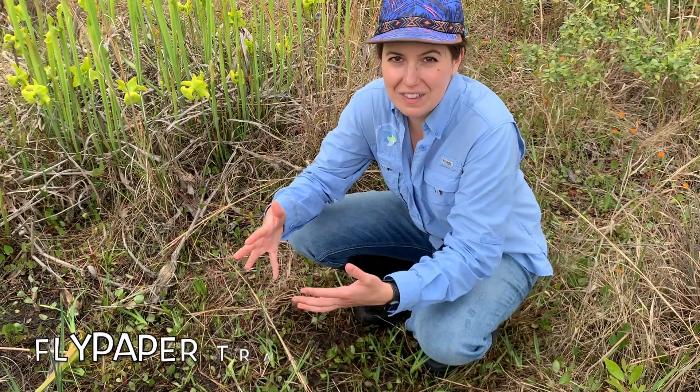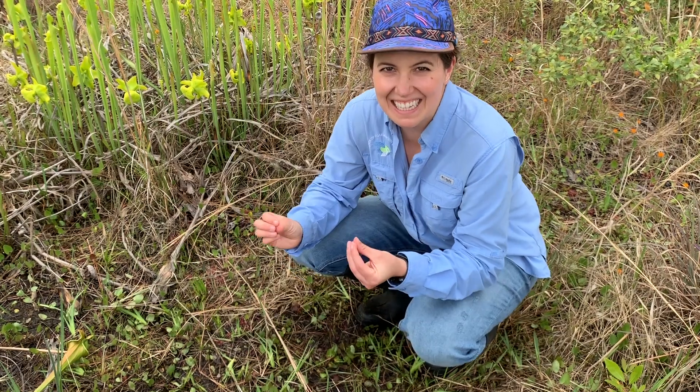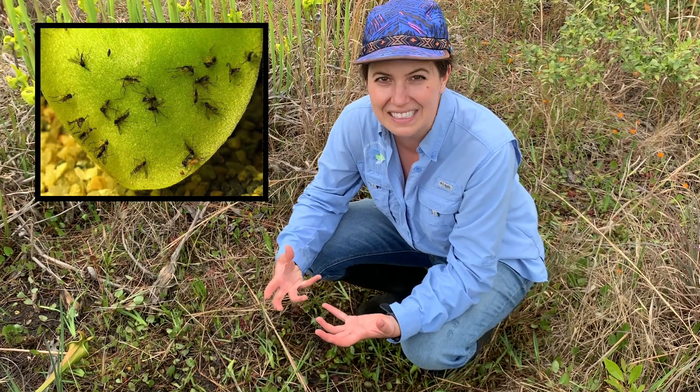There are also flypaper traps. Some flypaper traps have leaves that are covered in a sticky substance. When an insect lands on the leaf, they get stuck and then slowly digested through the plant's leaves.